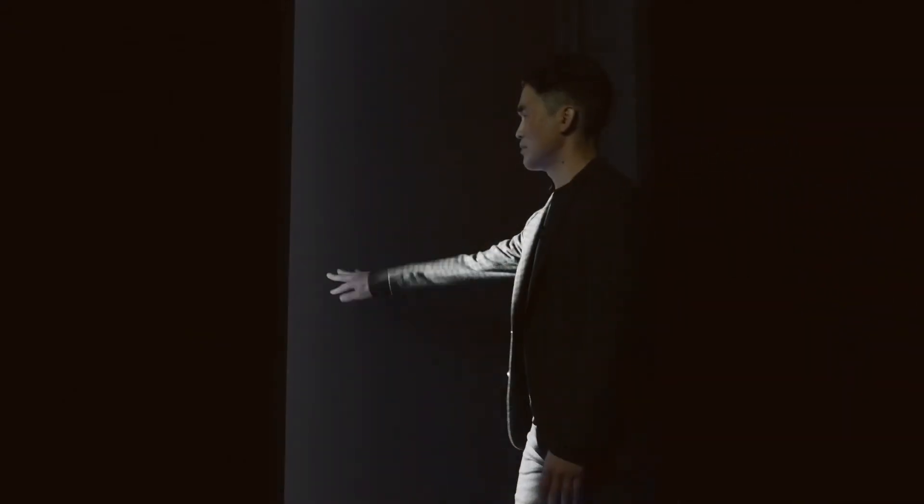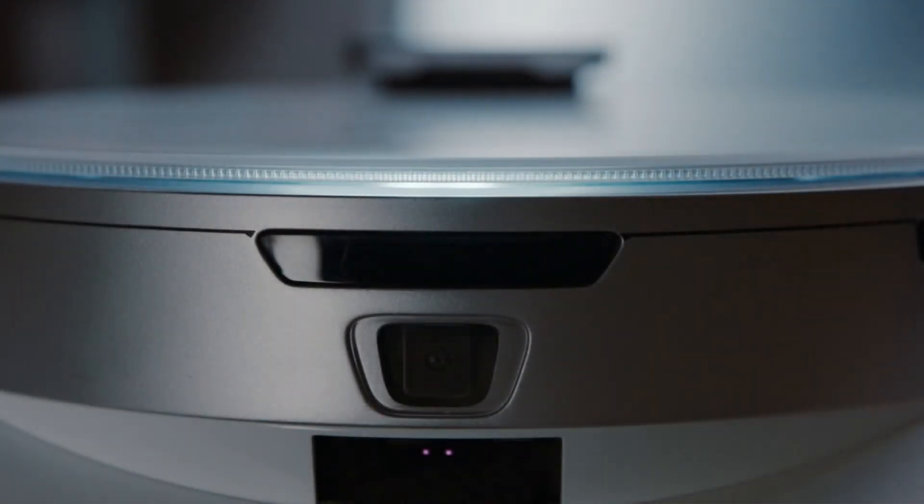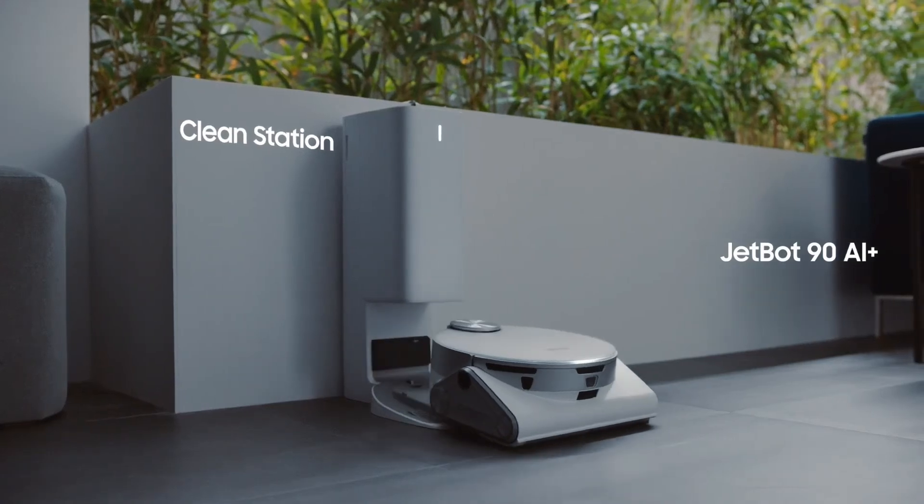Another way we're bringing AI to you is with a cool new home device that I'm excited to introduce for the first time today. CES, meet JetBot 90 AI+.